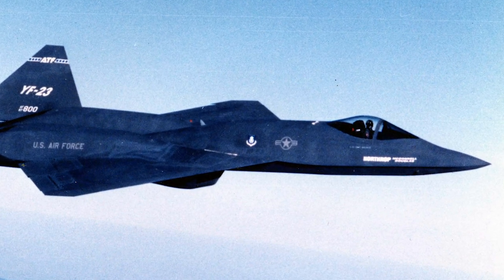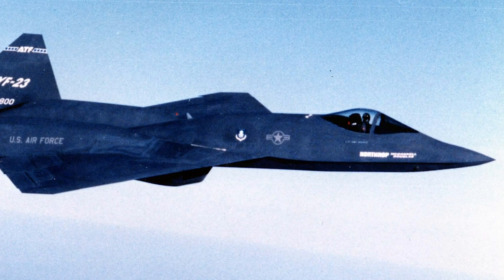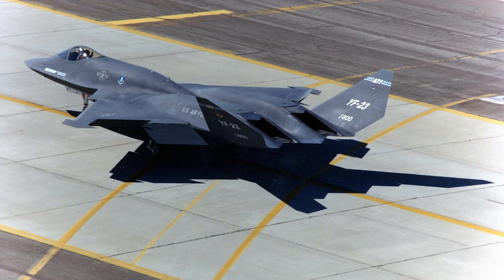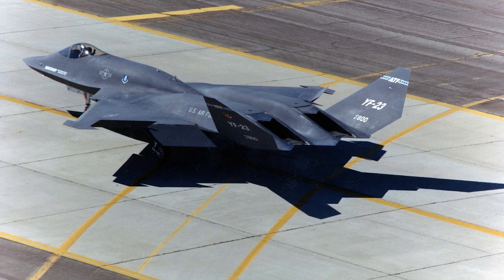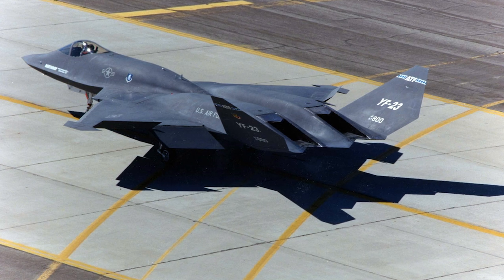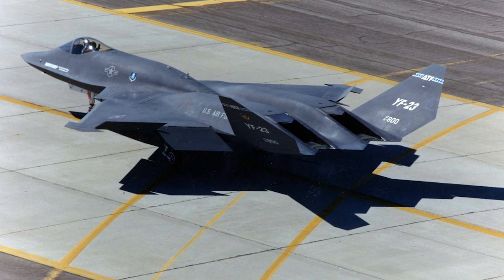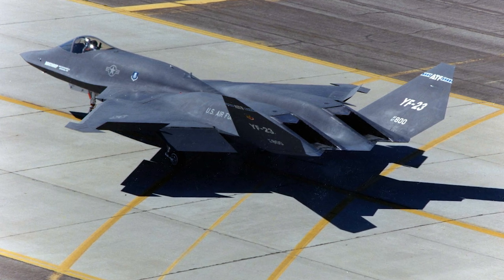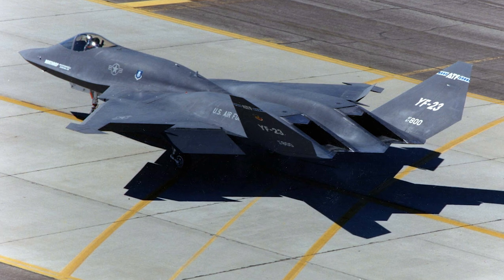In 1981, the U.S. Air Force requested information from several aerospace companies on an Advanced Tactical Fighter. The Advanced Tactical Fighter, or ATF, was supposed to replace the F-15 Eagle, and air-to-air combat would be its primary role. The ATF was to make use of new technologies, such as composite materials, advanced flight control systems and stealth technology.